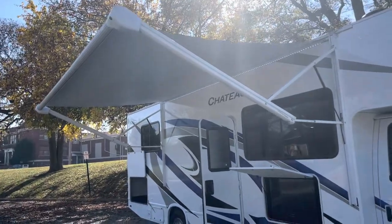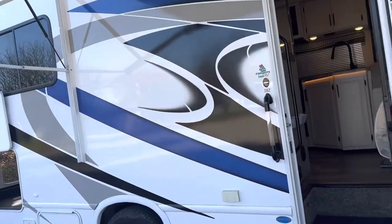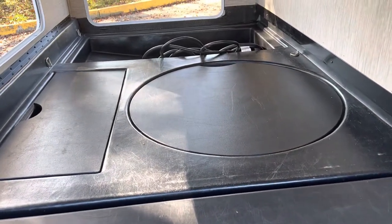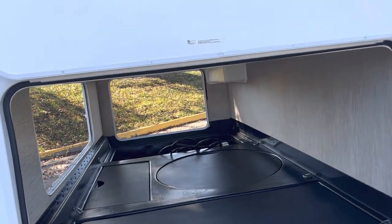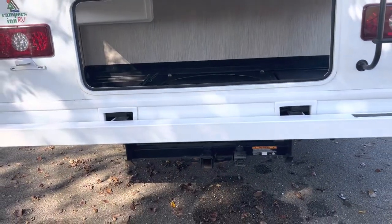Walking around the outside, you can see the big awning and an outside entertainment center with a large TV. This thing's got storage out the wazoo. In the back there's a table that comes up and goes outside underneath the awning. There's a spare tire under that round cover, more storage under there, and a huge pass-through storage — great for kayaks, a canoe, bikes, you name it.